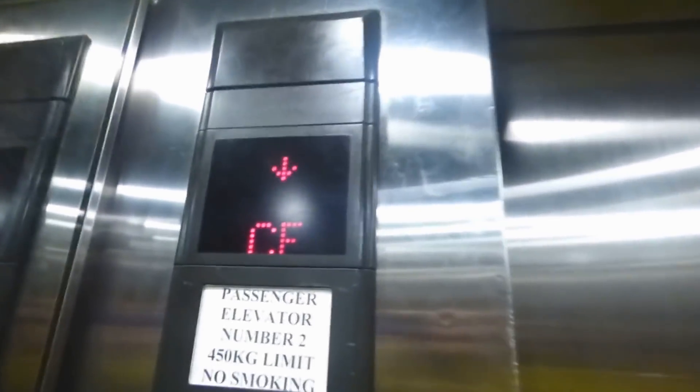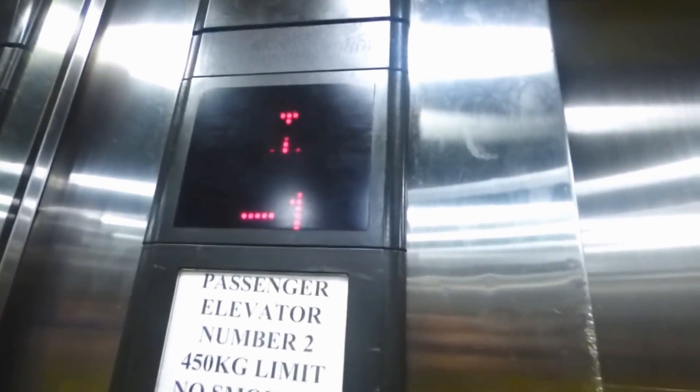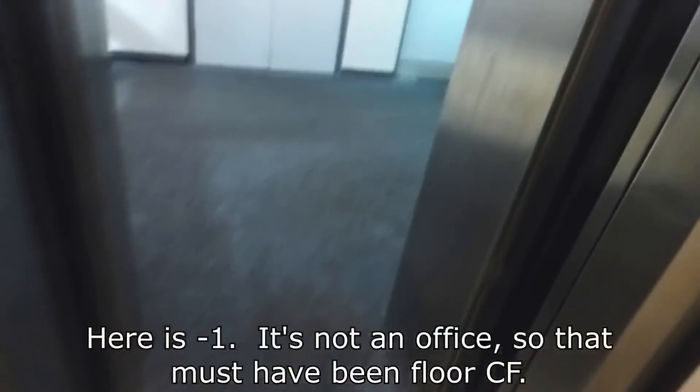Down we go to floor LB, but the lift stops and starts up again — it just bypassed it. That's because LB only opens on the stairwell side of the lift, and those doors don't open, so it stops and starts up again. Then floor CF, which has the minus three button — it refused to light up, so we weren't able to go to that floor.